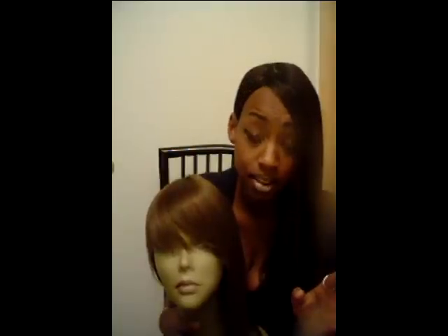If you're new to the full lace wig game, this is an excellent opportunity in my opinion. I am a human hair freak but I don't mind wearing synthetic, especially if I can curl it and save some money.